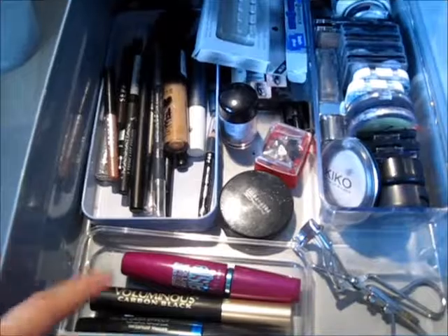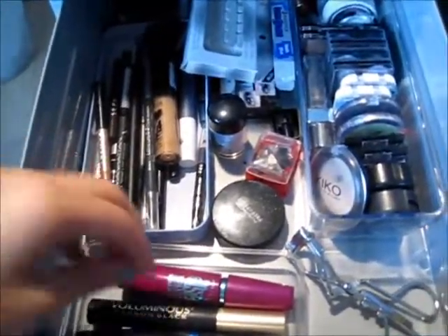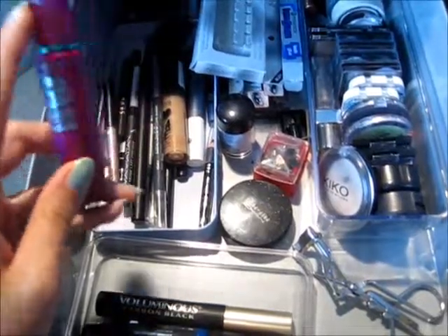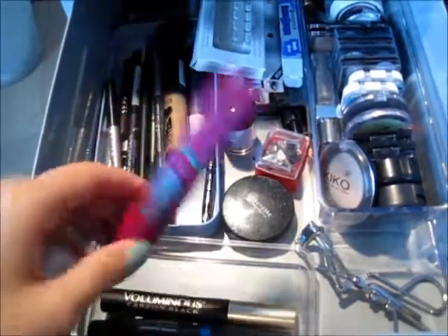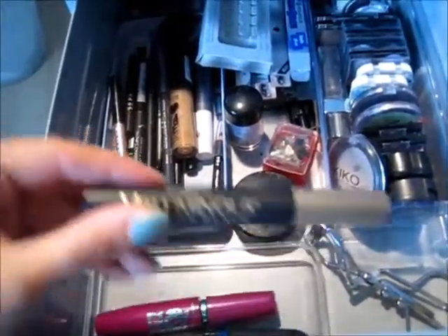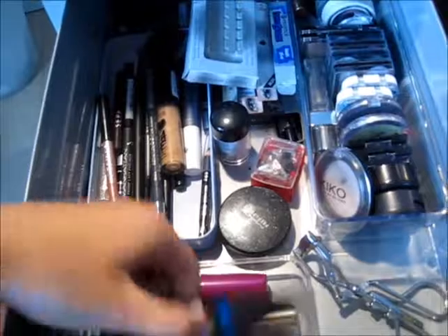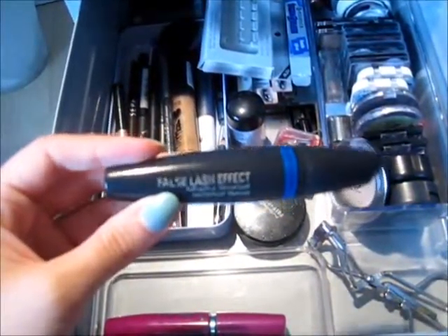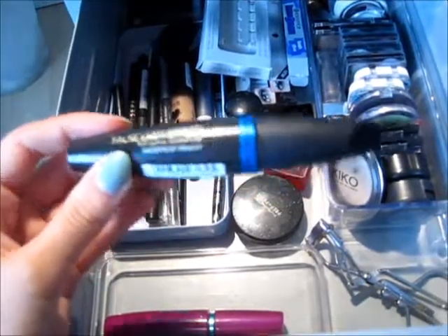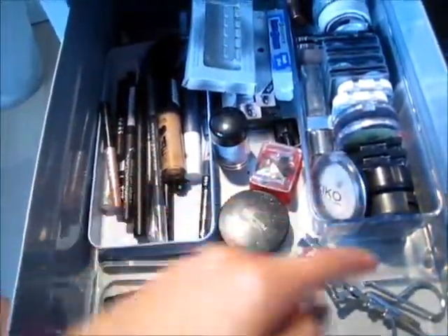Here I have the three mascaras I'm using — I don't like to have a lot open. This is my everyday mascara, the Falsies Volume Express Waterproof by Maybelline. This is my going-out mascara, the Voluminous Carbon Black by L'Oreal. And this is my really waterproof mascara for special occasions, the False Lash Effect Waterproof by Max Factor.